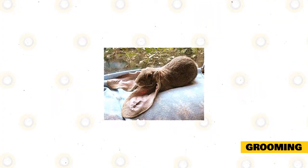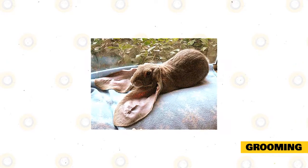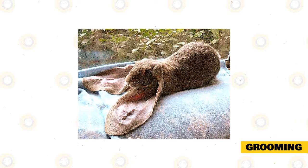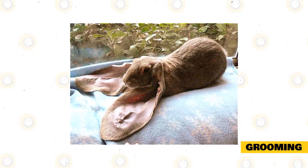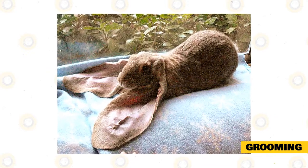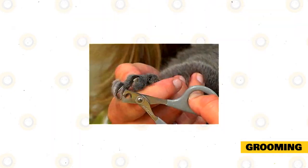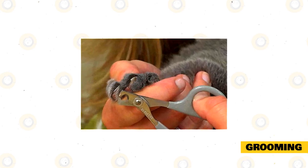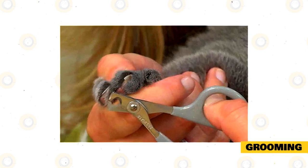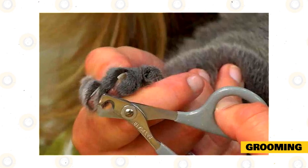Grooming. English lops have short to moderately short coats. Brush the fur to keep it clean, shiny, and free from pests. Use a small brush at least once or twice a week. Grooming should be done more frequently during their molting period. This will prevent wool blocks and will keep the rabbit from ingesting their fur. Fur cannot be digested and can accumulate in the digestive tract causing blockage and other complications. Regular brushing can avoid these complications. Trim your rabbit's nails regularly and check its mouth for overgrown teeth. You may ask the vet to do this for you if you don't have tools for cutting or if you're not comfortable with cutting the rabbit's nails and checking its mouth.